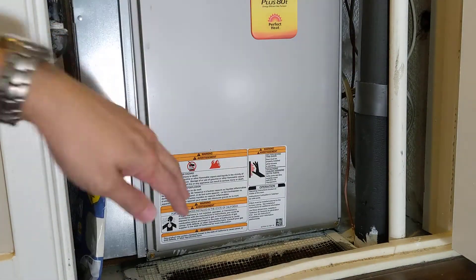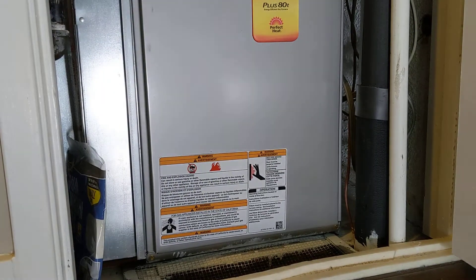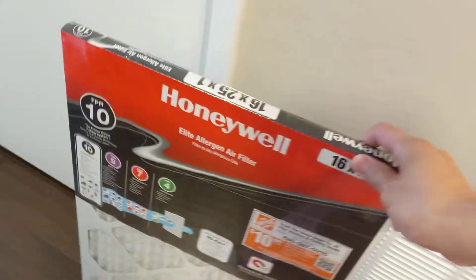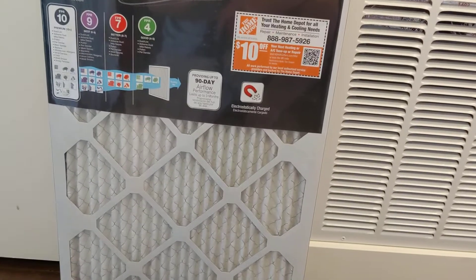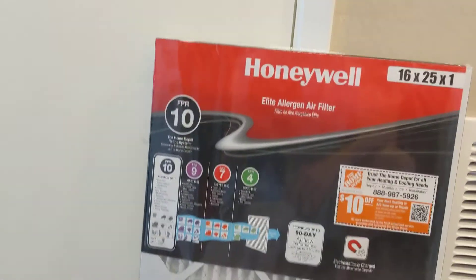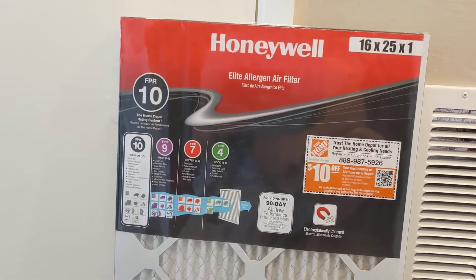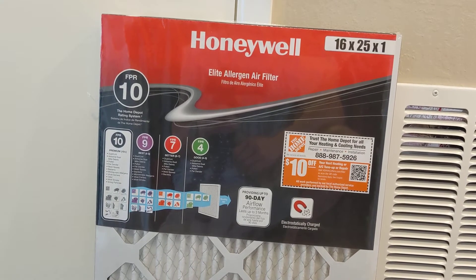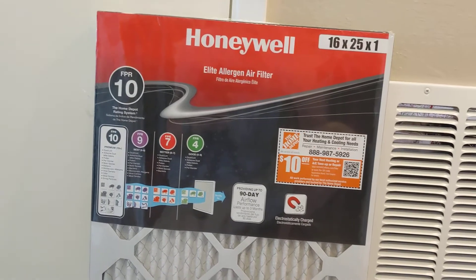Hopefully your vent is accessible and not in the attic so you can change it easily. One thing I did read about is that you could potentially have a filter that's too dense for your system. Read your manual and see if there's a recommended density for your filters, because if it is too dense it would limit airflow into your AC system, and that's not good for the system either.